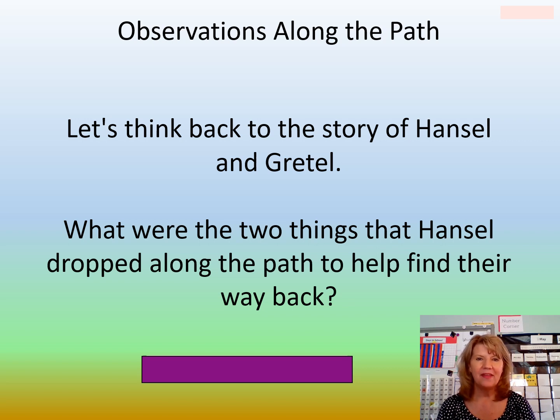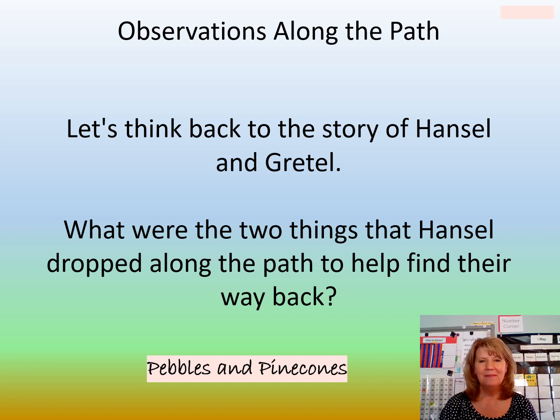Observations along the path. Let's think back to the story of Hansel and Gretel. What were two things that Hansel and Gretel dropped along the path to help find their way back? Turn and tell your partner. Elijah, can you think of one? They dropped pine cones. That's right, Elijah. Good job. Holden, can you tell me another thing they dropped? That's right, they dropped pebbles. Pebbles and pine cones.